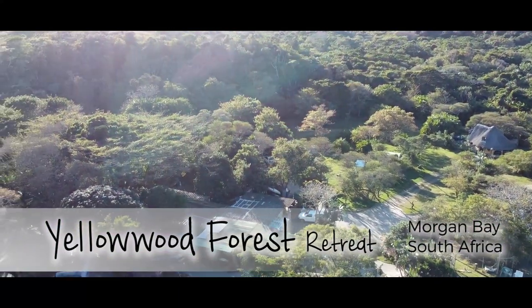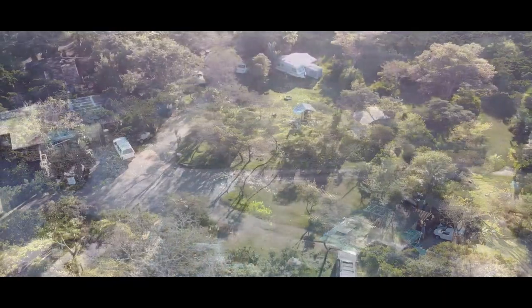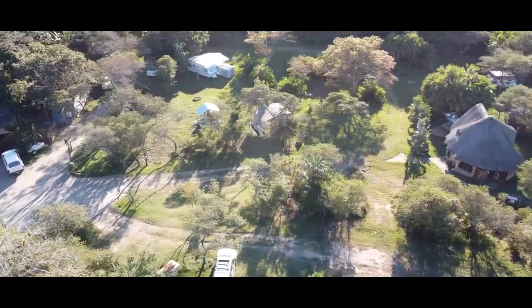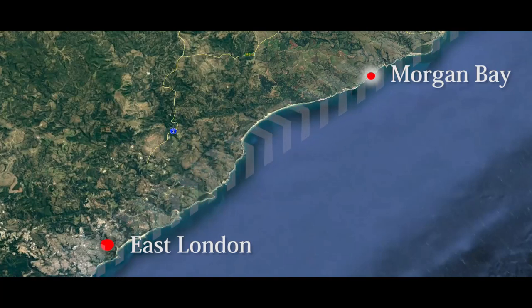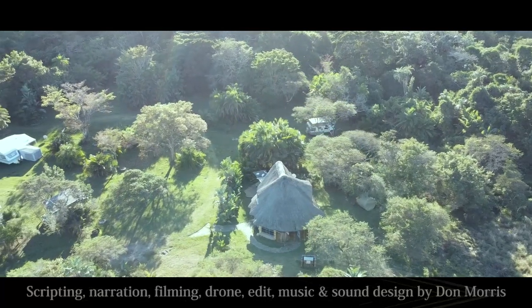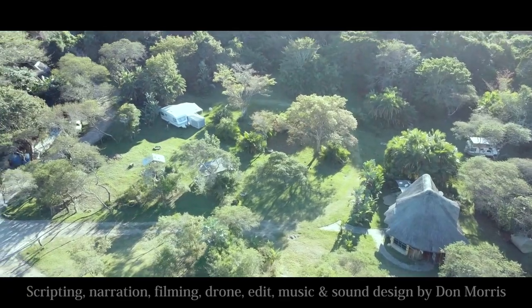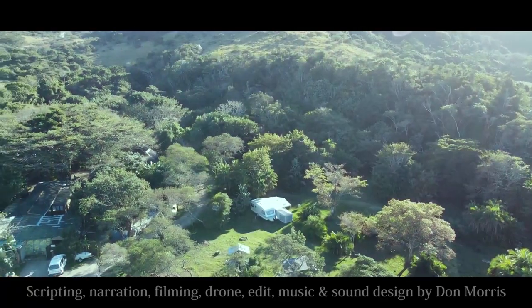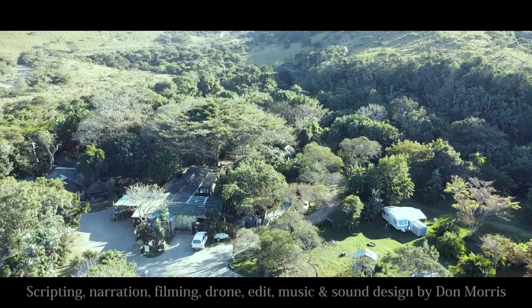As its name implies, this camp is right on the edge of a lovely tropical forest in the town of Morgan Bay on the east coast of South Africa. Morgan Bay is about 85 kilometers to the east of East London, so about a 45 minute drive. I was very impressed with the beauty of Yellowwood Forest. It has grassed campsites and there's always a view of the forest, providing a natural beauty which changes during the day as the sun moves across the sky.